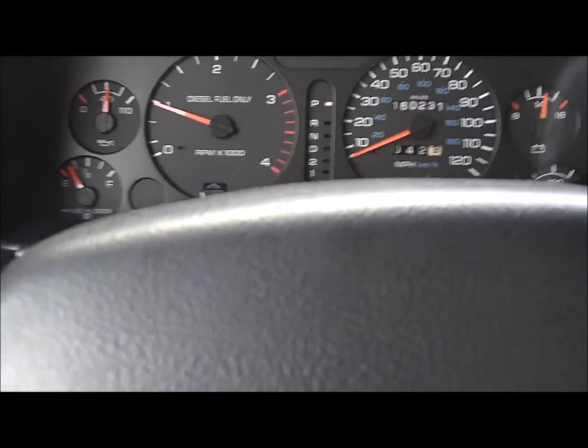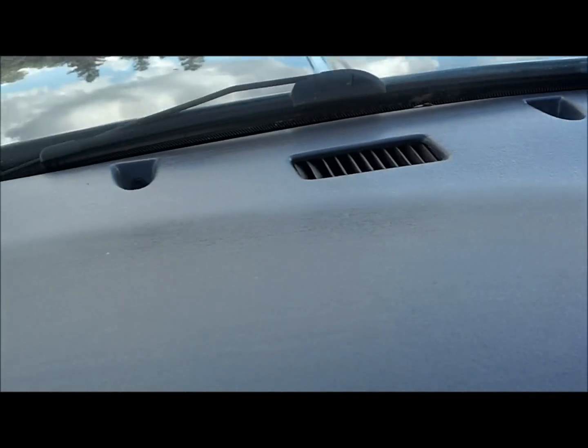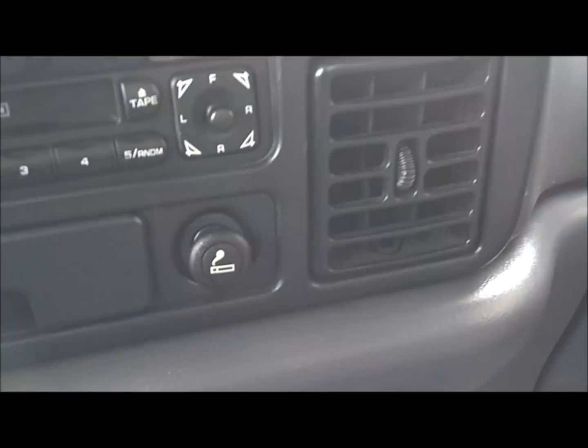Features include power windows, locks, mirrors, cruise control, tilt steering, CD player, AC, 4x4 with a manual transfer case, and a four-speed transmission with overdrive. It's got 4.10 gears — so many lovely things. The 12-valve interior looks really cool too; I really like the interiors of these trucks, and the dash isn't cracked at all.